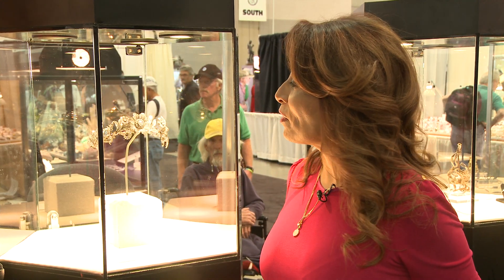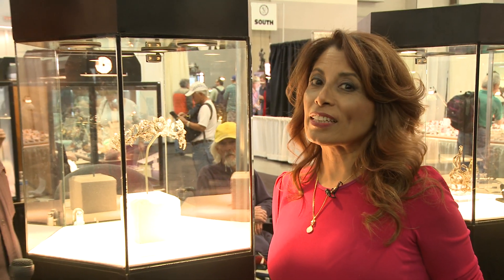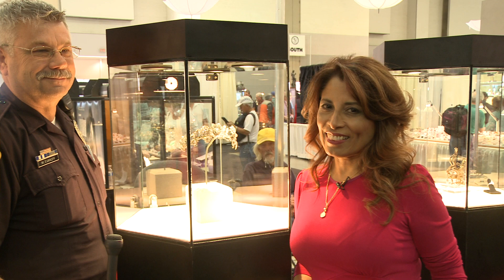Y bueno amigos, estamos aquí en Bienvenidos a su Casa y como ustedes se han de imaginar, estoy prácticamente en el cielo. I'm in heaven. Quiero mostrarles alguna cosa que me llamó la atención y es esta preciosidad de Tiara. We're going to be showing it to you and hopefully you like it. But what do you think? Isn't it a fascinating thing?